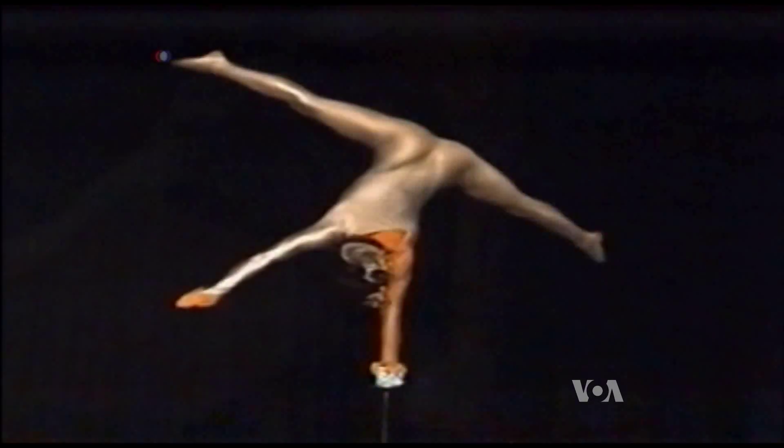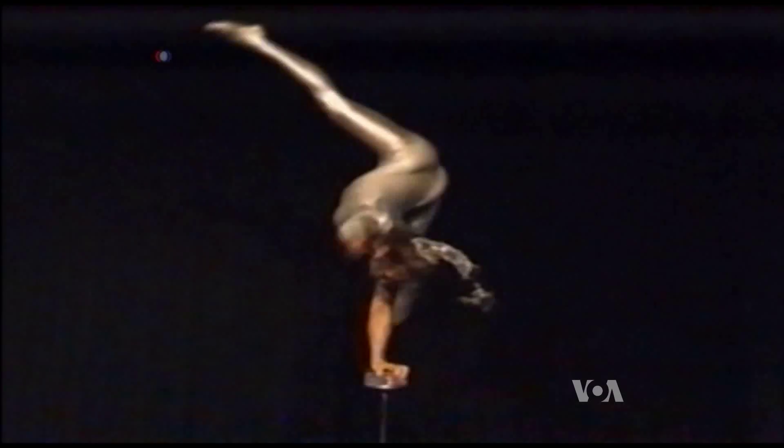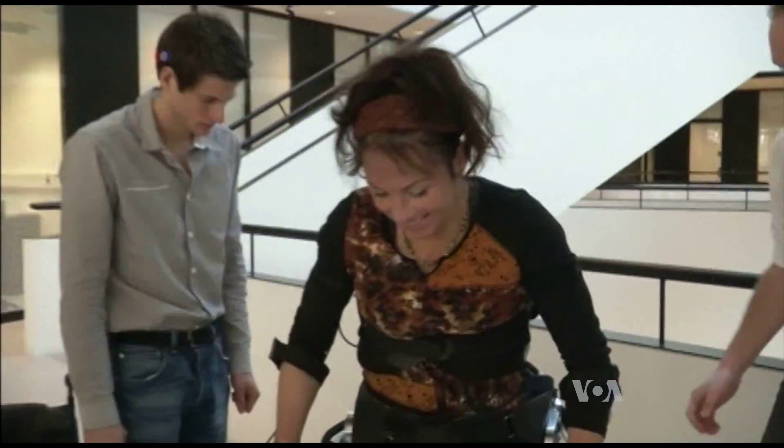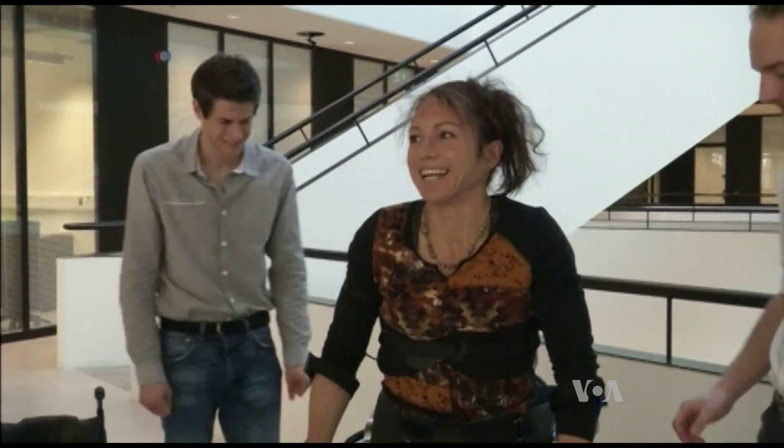This is Silke Pan at the top of her game more than a decade ago. As a professional acrobat, her body was a work of art. And this is her now, after 10 years in a wheelchair, back up on her feet.